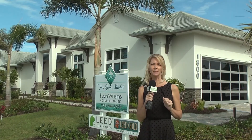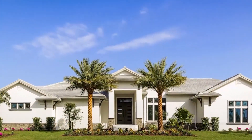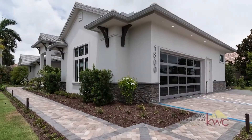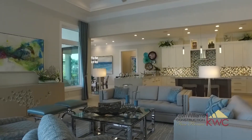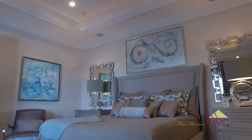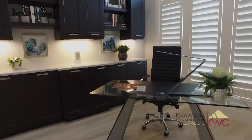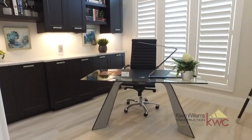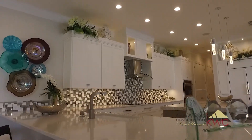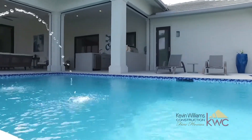Prepare to be wowed at the Seaglass Marco model home built by Kevin Williams Construction. Seaglass Marco is a sophisticated and stylish home that marries striking architecture, artful interior design, and forward-looking construction standards. The single-story open-concept design features a luxurious master suite, two full guest suites, two half-baths, a study, a large social kitchen, and a strong connection between indoor and outdoor living. The resort-style pool and spa include fire bowls and water features.